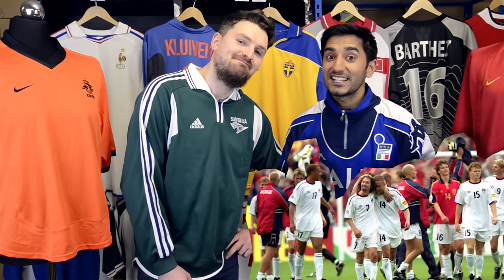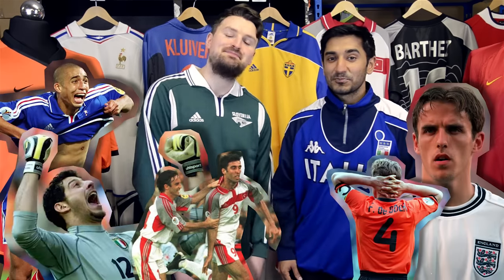It had its fair share of shocks and surprises, controversy, heroes, villains, and of course plenty of classic football shirts. But which was the best? We've got eight nominations for you to choose from, and to thank you for getting involved, everybody who votes will be entered into a draw to win £50 in website credit. Details at the end of the show.